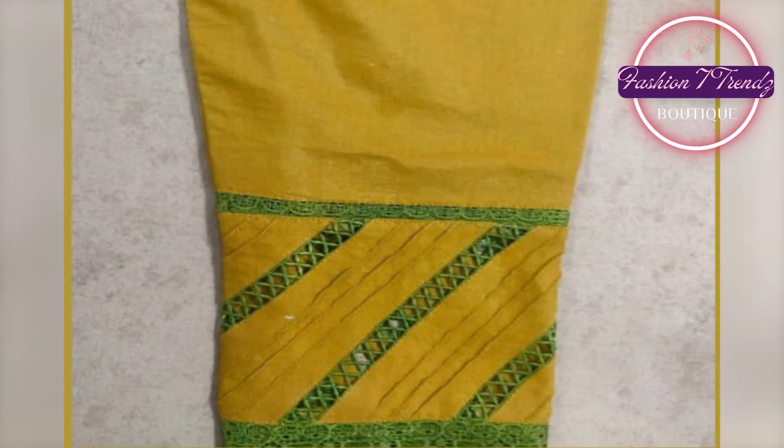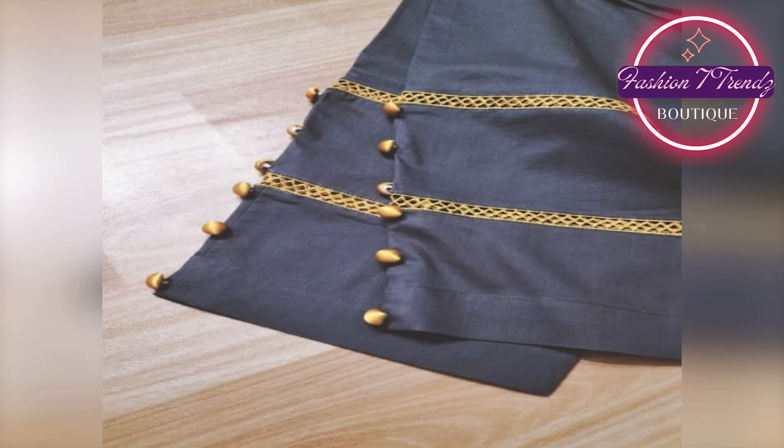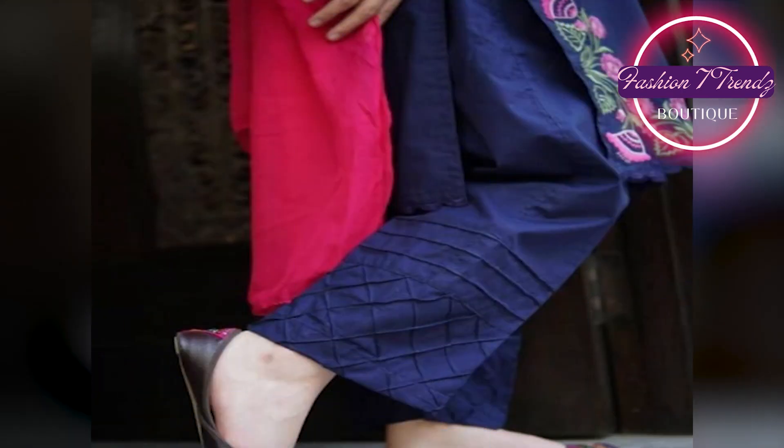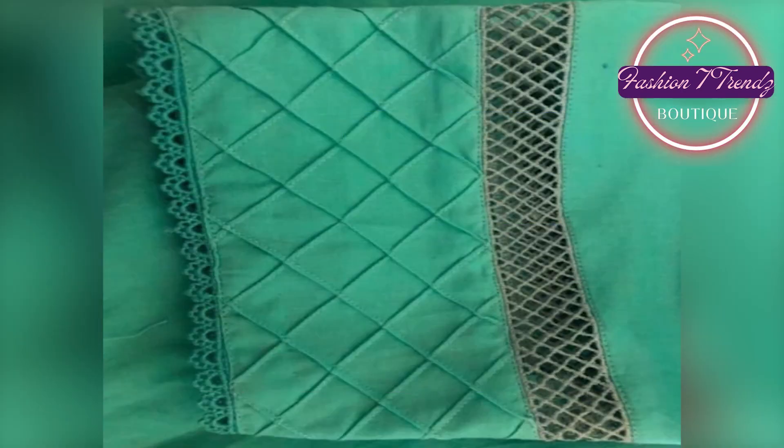This is a new style. It looks cool and trendy. The color combination is very catchy. It is very nice. This video is especially for you — Trouser New Designing Ideas.